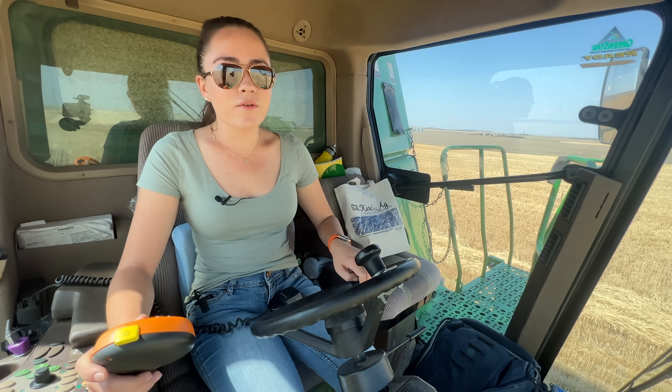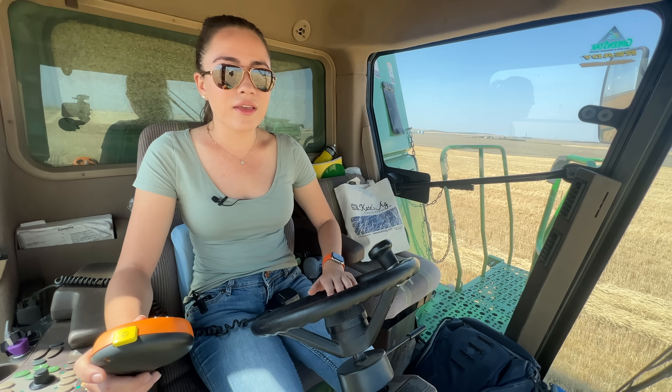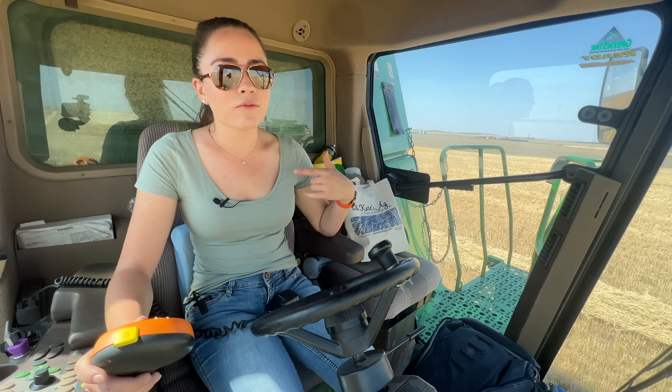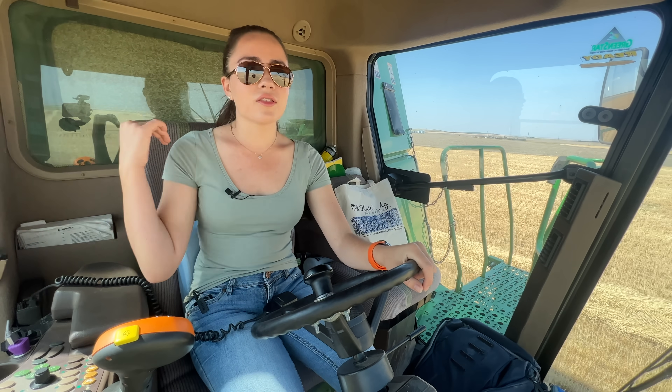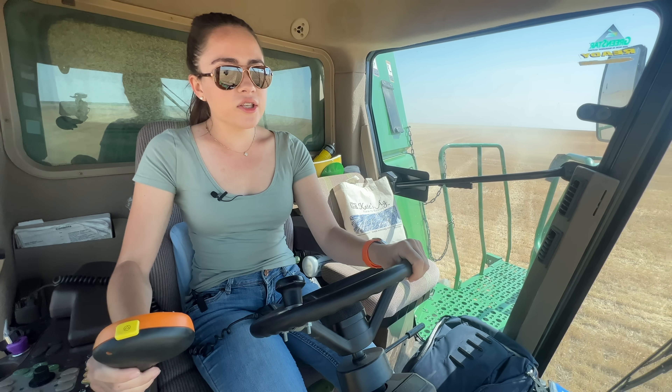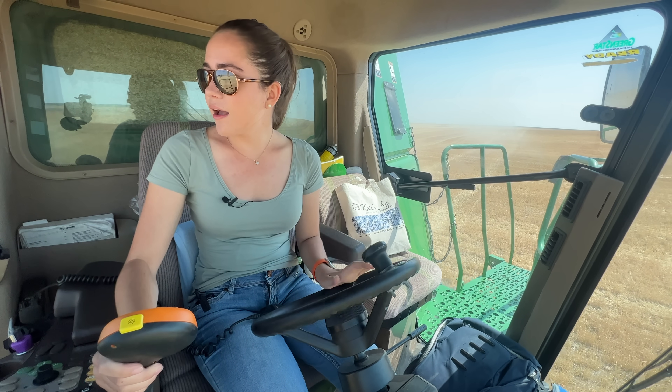So this is going to be the last pass in this field — well, actually this half. Then we'll start on the next half of the field because my uncle split them into two sections. Now I just made my turn and I'm starting on my last pass.